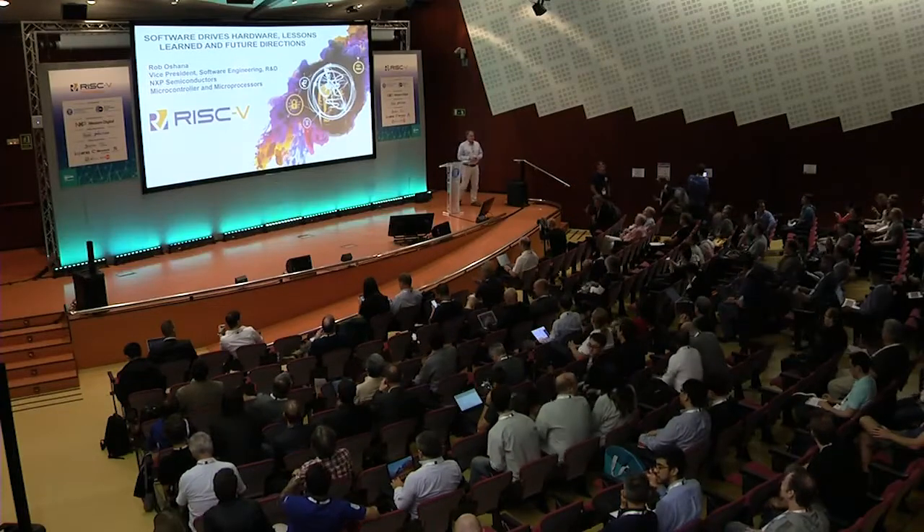Hey, good morning. So when we first got involved in RISC-V 18 months ago, my boss asked me to figure out, first of all, was the technology viable? We spent some time looking at it. After about six months or so, we said, yep, definitely makes sense. And he said, okay, great, figure out how to incorporate it into a kind of industrial design flow.